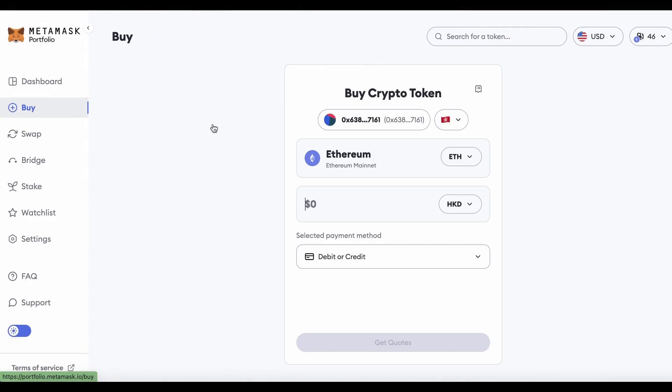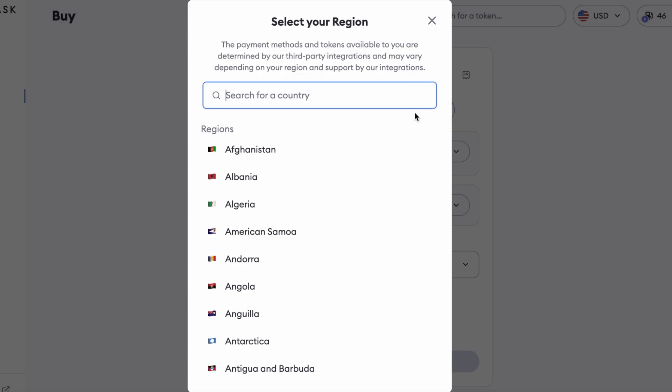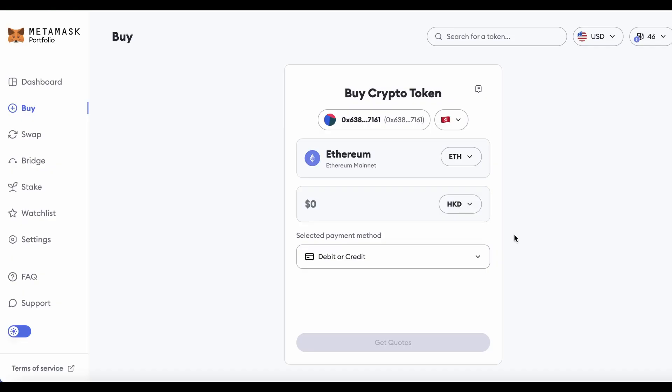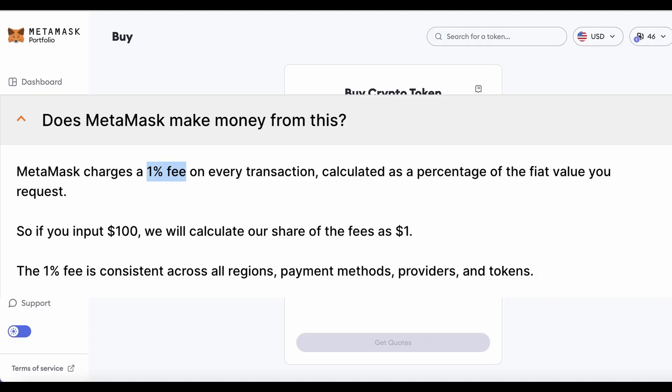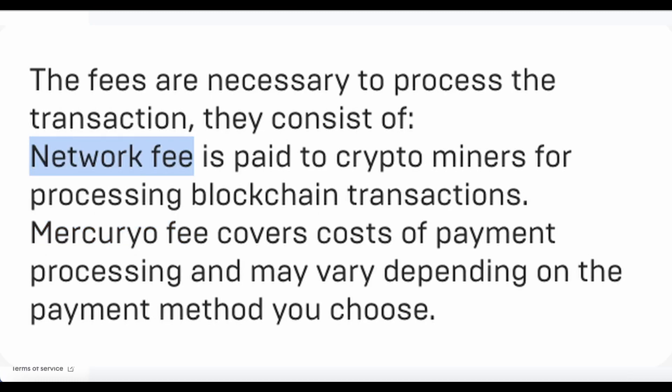Let's start with the buy function — basically a fiat on-ramp. If you have a debit or credit card, you can directly buy crypto here on MetaMask, depending on where you live. Using this is actually more expensive than the normal way, which is to withdraw and transfer funds from centralized exchanges like Bybit or Binance into your MetaMask, because there are a lot of fees involved. 1% goes to MetaMask, some percentage goes to the third-party on-ramp service, and the rest goes to gas fees. Because we're using Ethereum, that's going to be the most expensive choice.